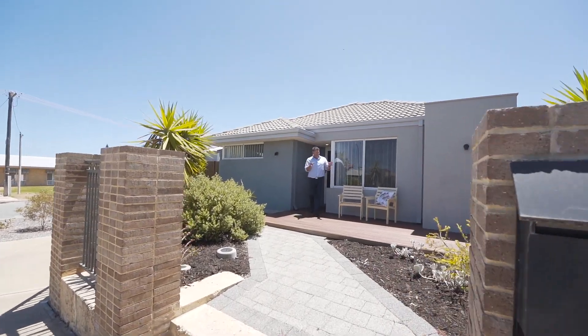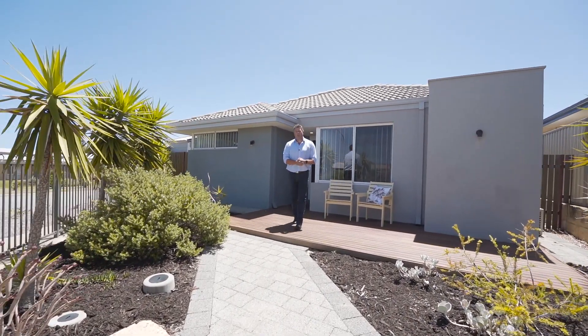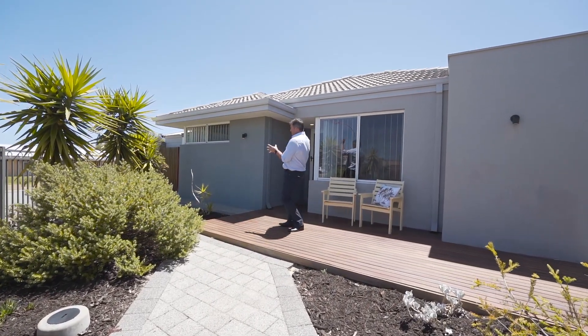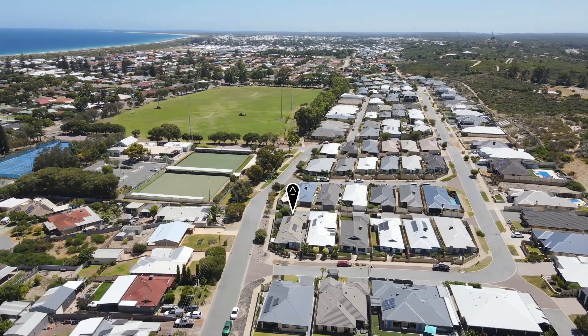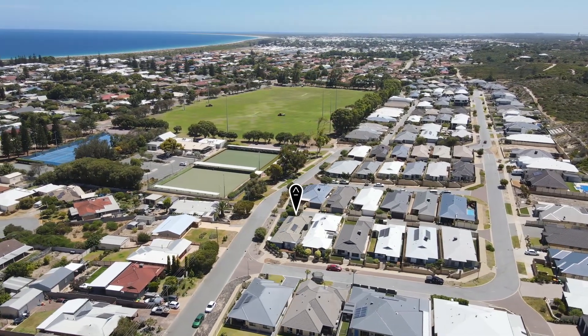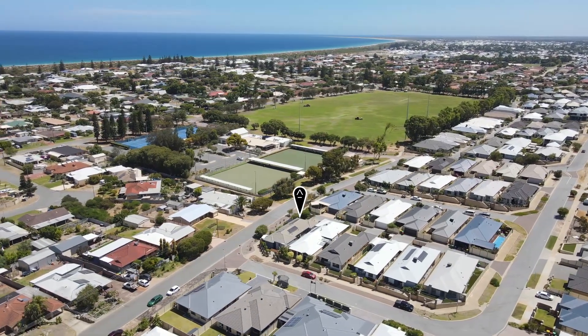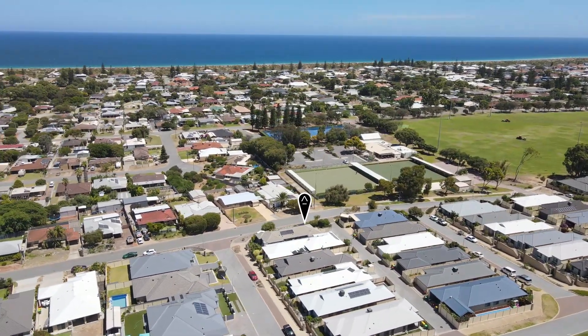Hi, I'm John Phillips and welcome to this ripper river property here at number one Comet Street in beautiful Singleton. Just a hop, skip and a jump away to my right hand side is the most beautiful oval park, skate park for the kids — everyone will love it. The beach is also very, very close by.